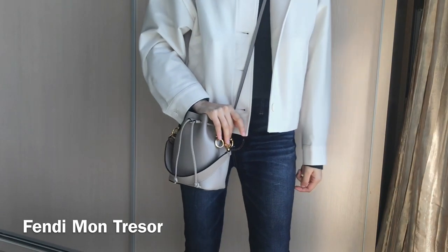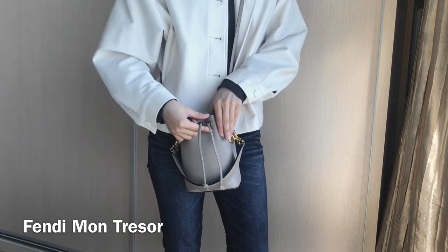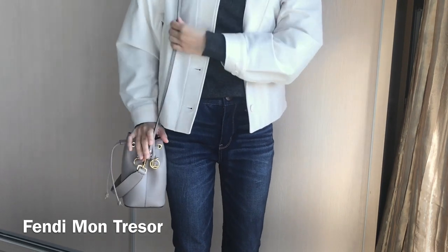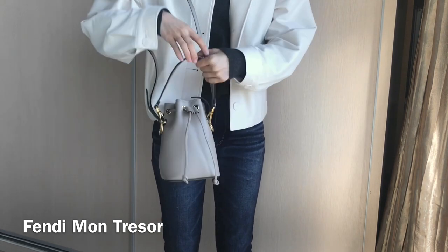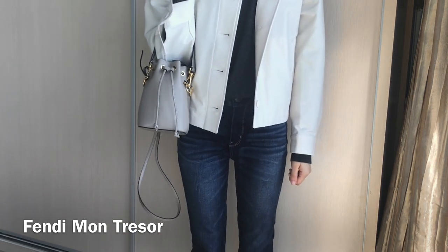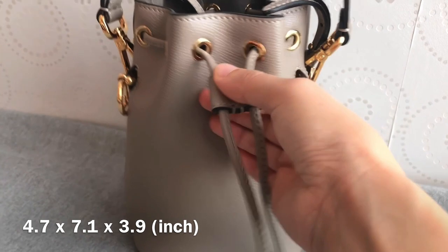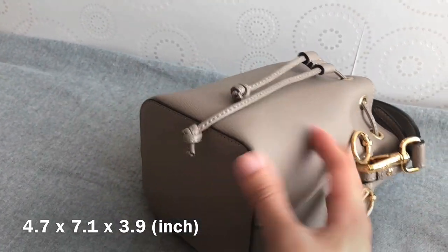Talking about mini bucket bags, I do have a mini one — it's the Fendi Mon Tresor in this beautiful gray color. I believe this bag comes in different sizes and variations. There are different colors and the one with the Fendi monogram is super popular — I saw a lot of YouTubers with that monogram bucket bag. I actually got this bag pre-loved from a Japanese consignment store and I'm really happy with the purchase because it's in great condition and such a great deal. This bag has a drawstring closure that's easy to get in and out of, beautiful gold metal hardware, a top handle, and also an adjustable and removable shoulder strap.